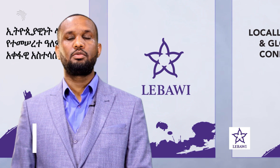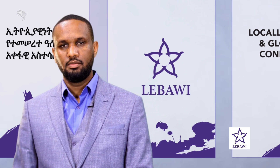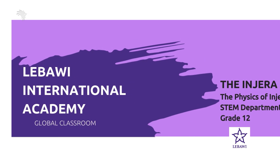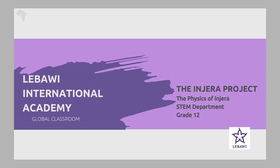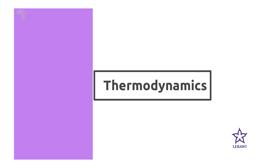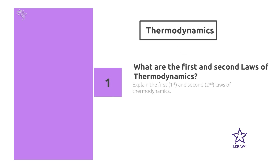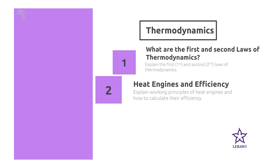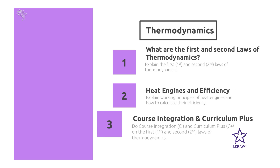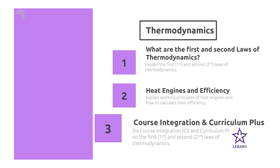Greetings everyone, my name is Abin Netishwas, I am the physics instructor at Lebawi International Academy. Today I am going to present to you the physics of NJARA in relationship with thermodynamics, which is part of the NJARA project done by our students. Today's presentation includes stating and explaining the first and second laws of thermodynamics, explaining the working principles of heat engines and how to calculate their efficiencies, and doing a course integration and a curriculum plus on the first and second law of thermodynamics.